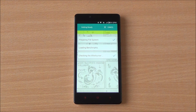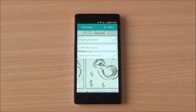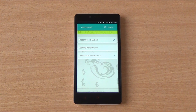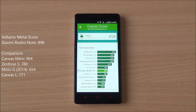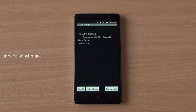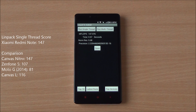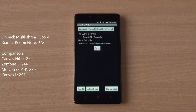We tried several times to run the Vellamo HTML5 chapter but failed each and every time, so we are excluding that test from our benchmarks. However, we did run the Metal chapter of Vellamo and got a score of 898, which is again an excellent score — just a bit shy of the Canvas Nitro's excellent score.